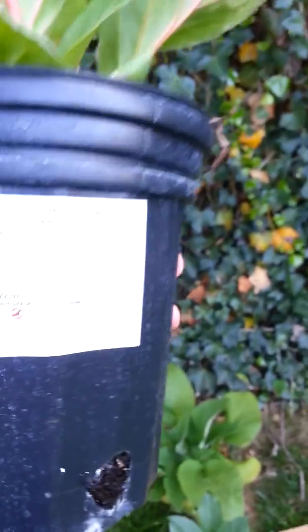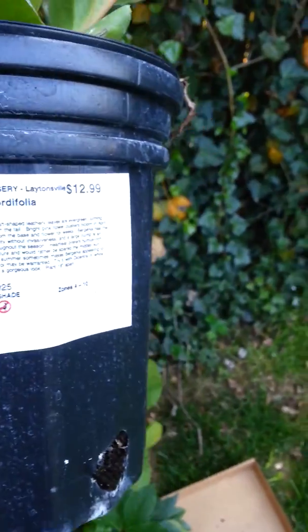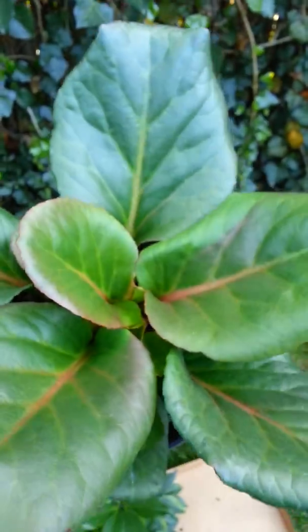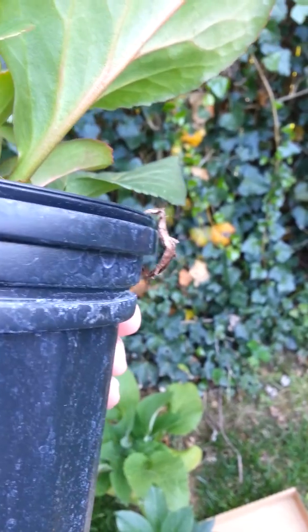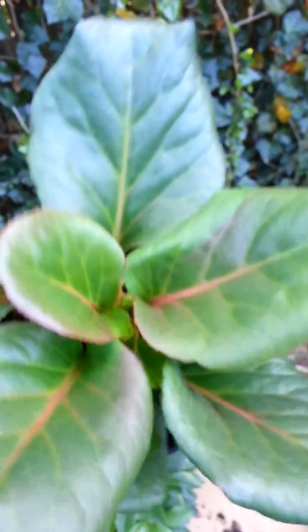Last but not least, one of my favorites — this almost looks like a succulent. It's called heartleaf, and it has little pink flowers. Isn't it beautiful? It grows about a foot tall — maybe more. She's beautiful.